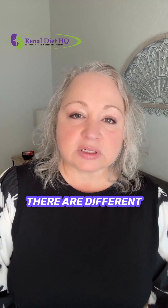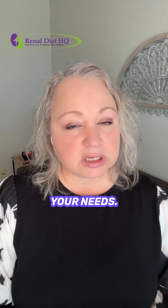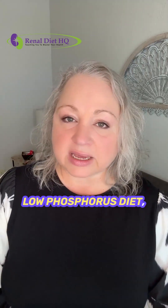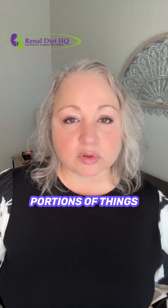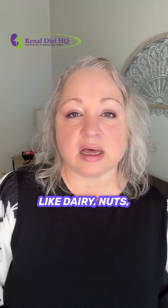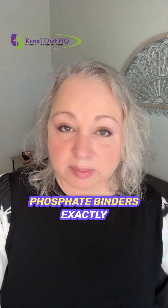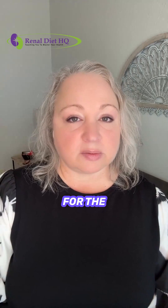Keep in mind there are different types of phosphate binders, and your doctor will prescribe the one best suited to your needs. It's also important to follow a low phosphorus diet, which means watching out for and eating moderate portions of things like dairy, nuts, seeds, and cola beverages. And don't forget to take your phosphate binders exactly as prescribed, usually right before or with your meals, for the best results.